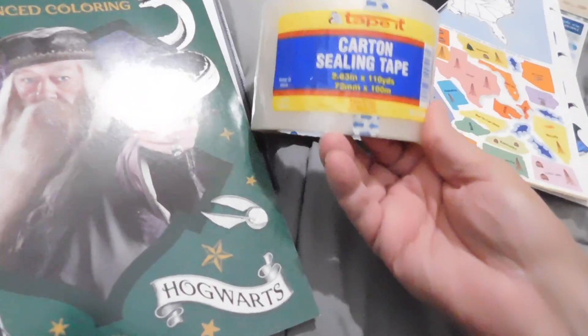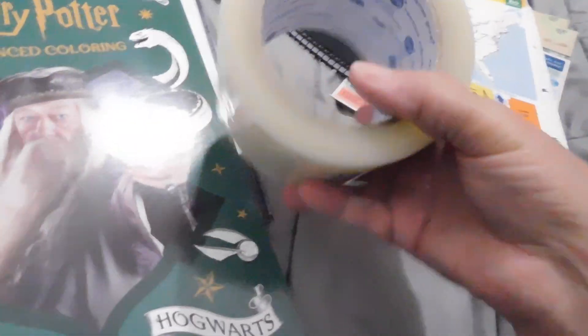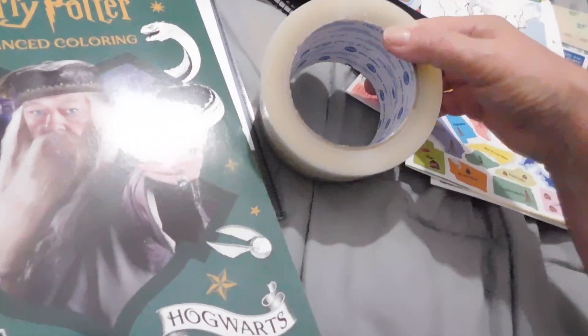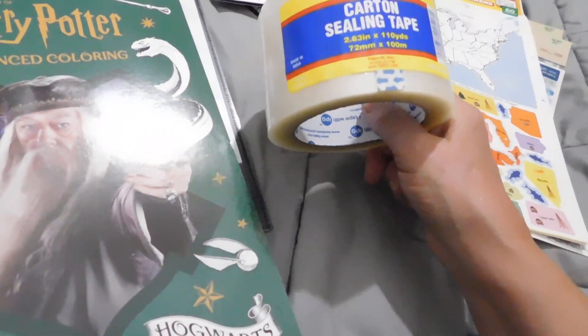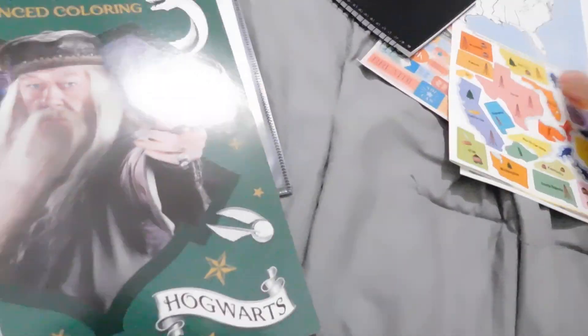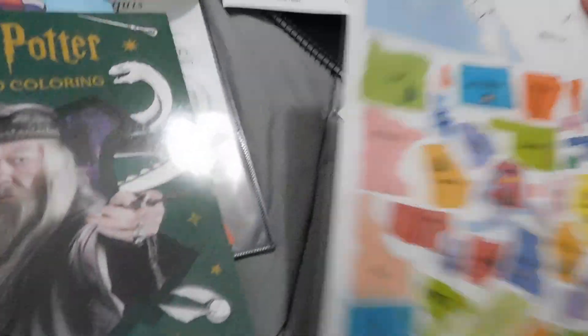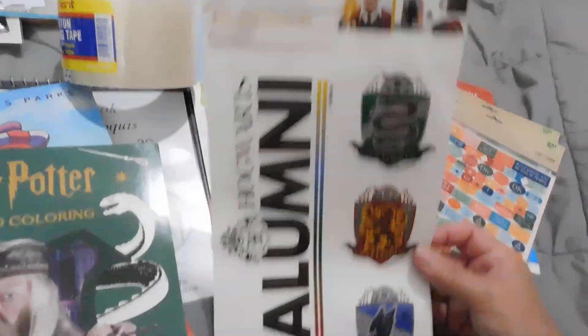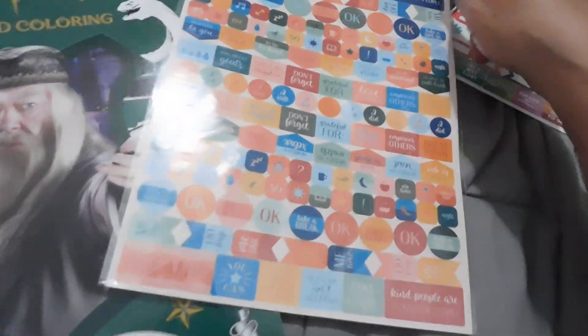I found this carton sealing tape — this is not from Dollar Tree, but it was there and it's heavy duty. Compared to the one they have at Dollar Tree, this is humongous. Then over here I got these poster stickers — it's a map of the United States and I thought the kids could use that. I also have the Harry Potter stickers and I got planner stickers — these are for me and they're $3.00. They have more in the back as well.